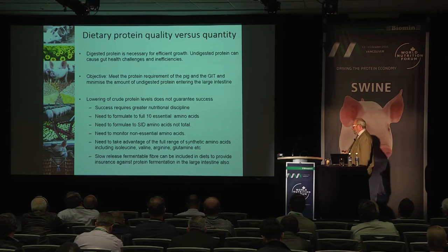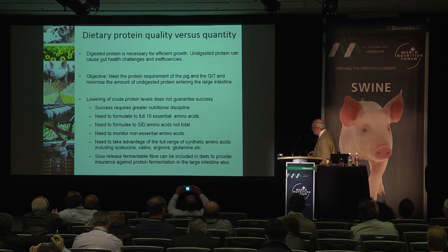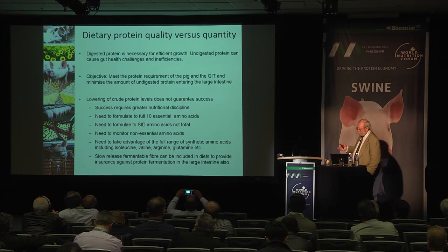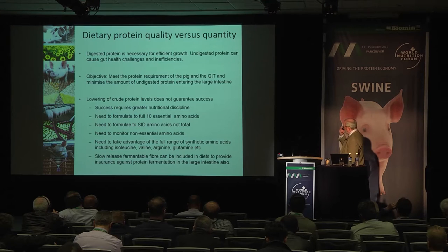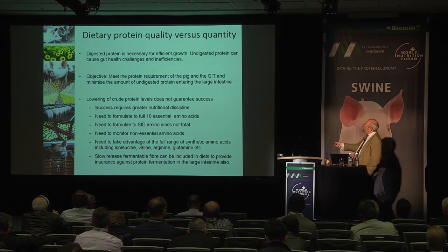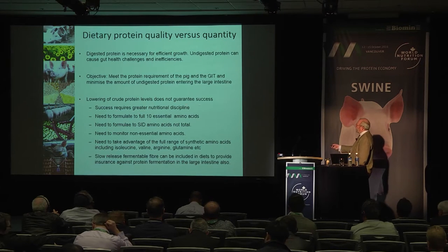On the debate about protein — the sow has no trouble providing a 25% protein diet to her piglets. Protein per se is not necessarily a major issue — it's the digestibility of that protein that matters. If all protein is fully digested out of the small intestine it won't create much disturbance to the gut. But undigested protein causes health challenges and inefficiencies. So it's not protein quantity itself but more protein quality. We aim to meet the protein requirement while minimising the amount of undigested protein entering the large intestine. Simply lowering crude protein does not necessarily guarantee success.